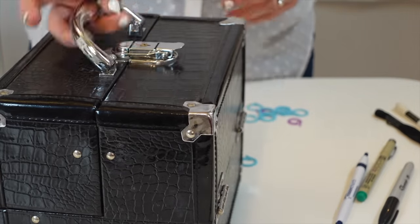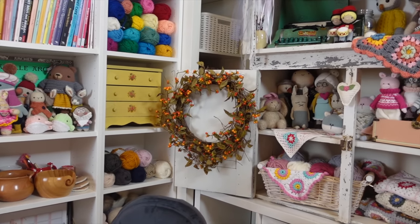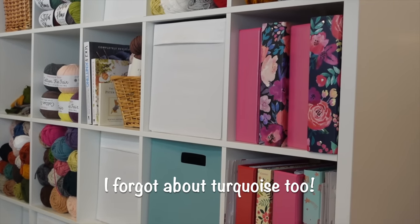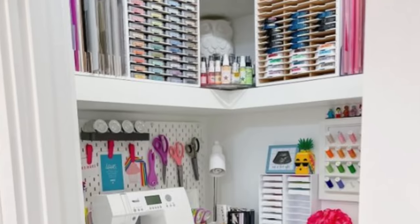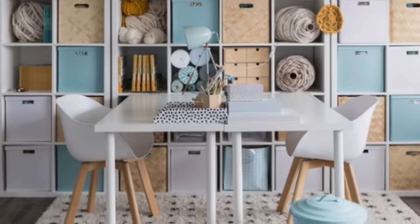One of the best things I ever did for my crafting space was to choose a color palette. I know this isn't a tip everyone will want to do, but it definitely helped me. I chose four colors for my craft room: white, pink, red, and yellow. I wanted the space to be bright and cheerful because it's my basement laundry room with no natural light — I didn't want it to feel like a cave.